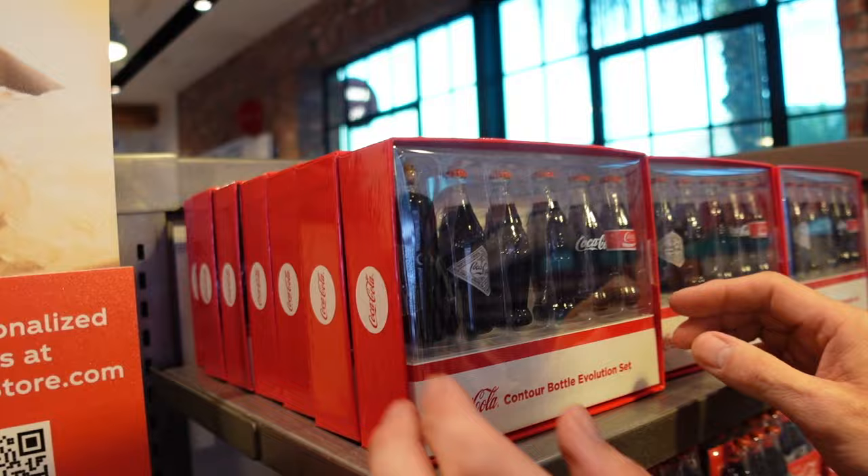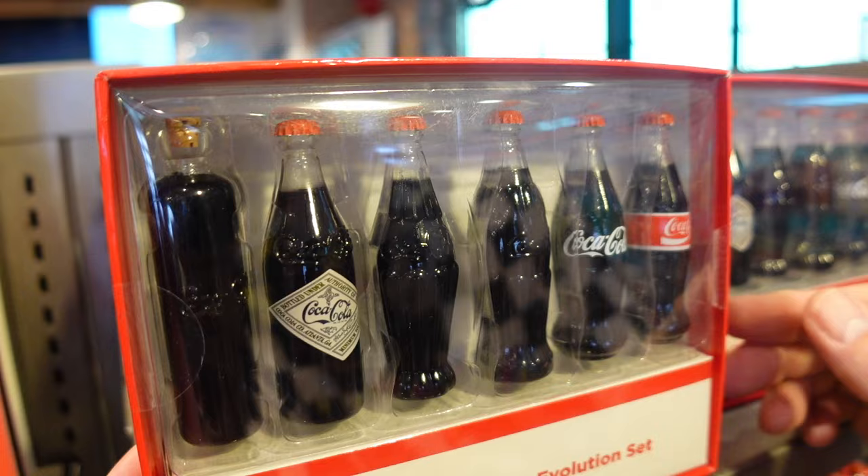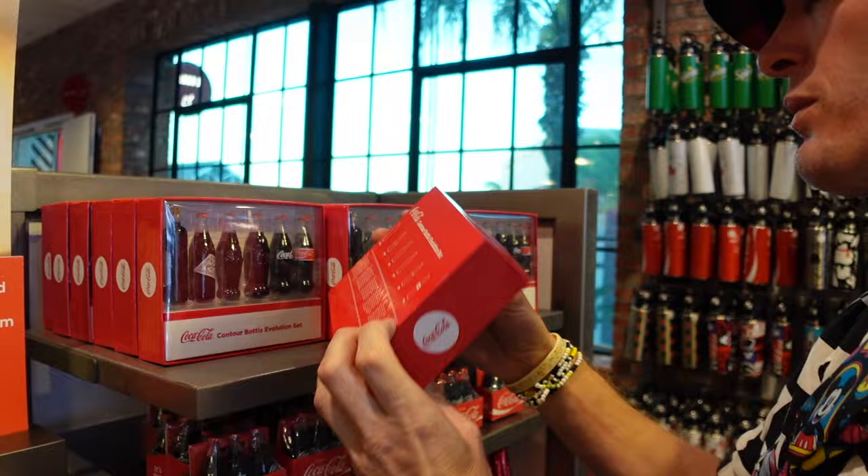They call it the Contour Bottle Evolution Set — so it started out looking like medicine. I like that, it's a cool logo. And then they moved on. That is pretty cool. Time flies when you're having Coke and having fun. 30 bucks.